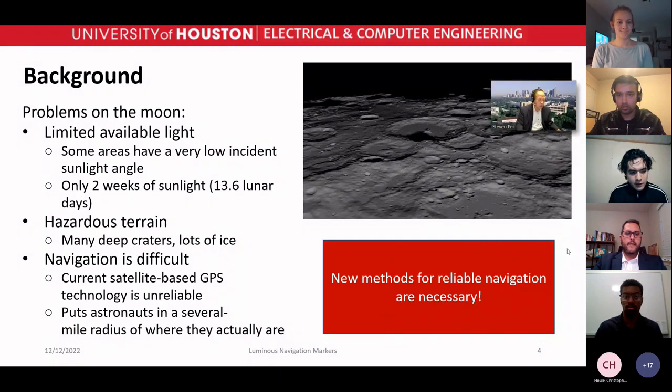Depending on the location on the moon, you get different amounts of light.